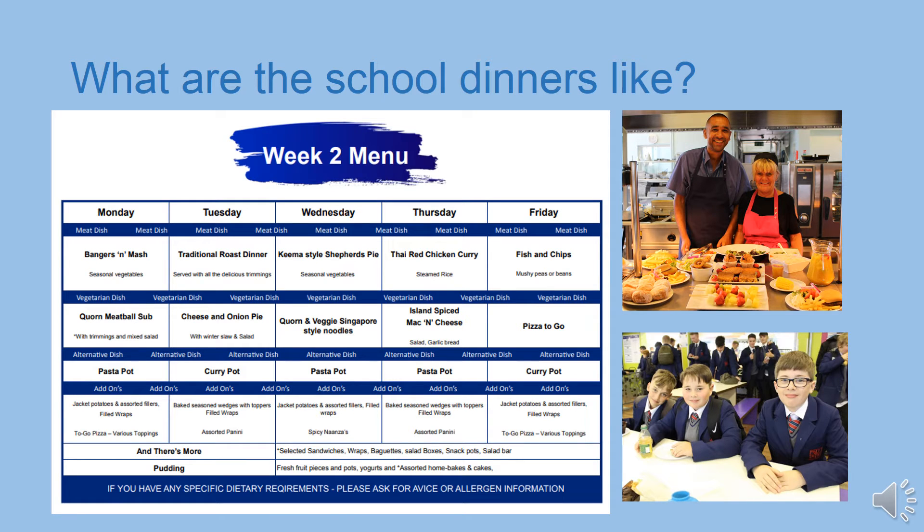School dinners at Wellacre are really good and there's a wide selection to choose from. You can see an example of one of the week's menus here. The menus are on a three-week cycle so there's lots of variety. With your lunch there's free veg, salad and water, and fruit is available for free throughout the day. Dietary requirements are catered for, so there are vegetarian and halal options, or you could bring a packed lunch if you prefer. The canteen is also open in the morning for breakfast from 8.15am and hot food is served at break time.